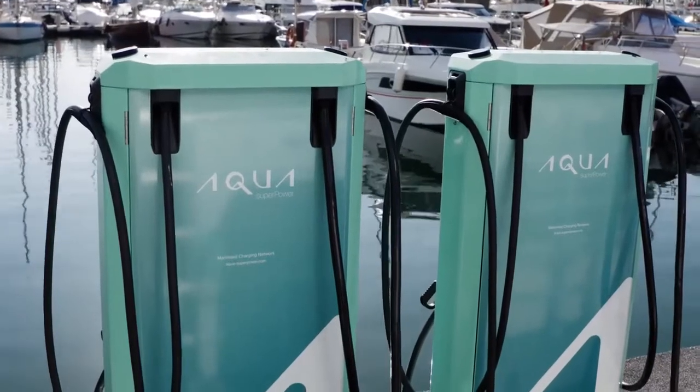Hello, I'm Alex Bamberg, Chief Executive Officer of Aqua Superpower, the first fully marinised dockside network of fast chargers for electric boats. When we think of e-mobility we often think of road vehicles, but e-mobility is far more expansive than that.